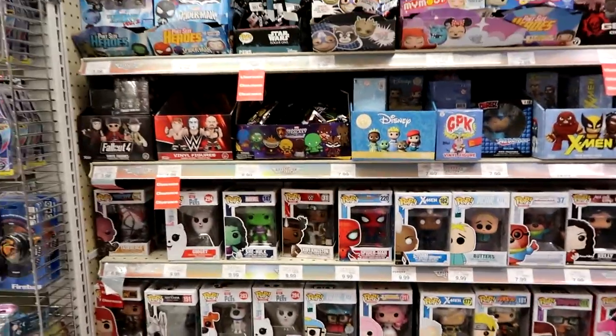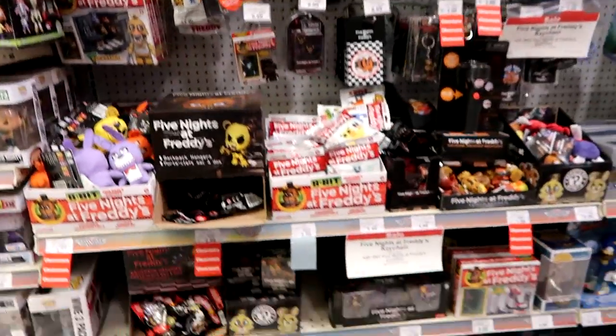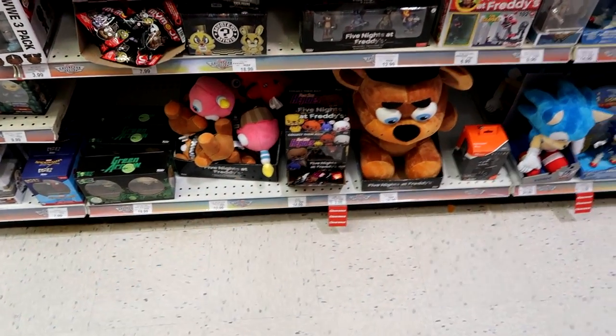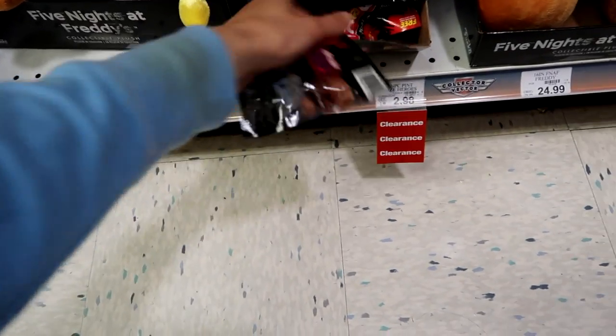Oh look — the Steven Pop keychain! Wait, that might be the Pint-Sized Heroes. Let's move over to the Five Nights at Freddy's — it's just a mess over here. Oh look, the Pint-Sized Heroes are on sale!